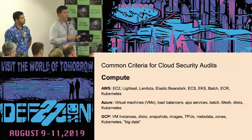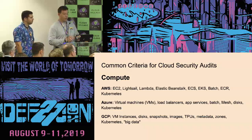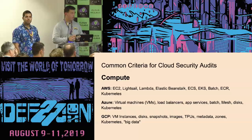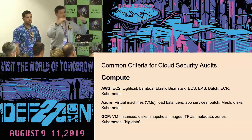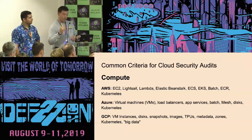Here are examples of things we put together. For AWS compute, we included EC2, Lambda, Elastic Beanstalk, and ECS. For Azure, we put virtual machines, load balancers, app services, disks, and Kubernetes. For GCP, we included instances, disks, snapshots, images, zones, and Kubernetes. We're about to show you how it looks together with the checks — you can get very granular. It will make sense in just a few seconds.